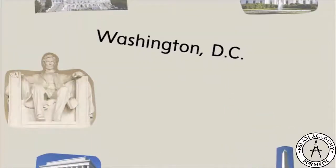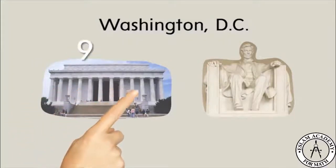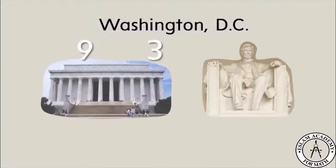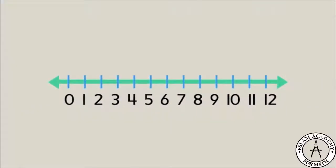We're in Washington DC. How many columns can you see on the front of the Lincoln Memorial? I counted nine over here, and Tommy counted three over there. How many columns did we count? Let's figure this out by using the number line. I counted nine columns and Tommy counted three.